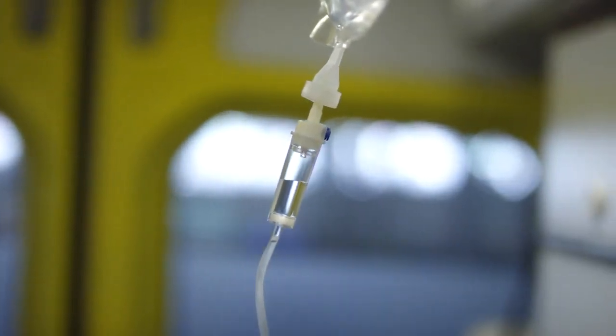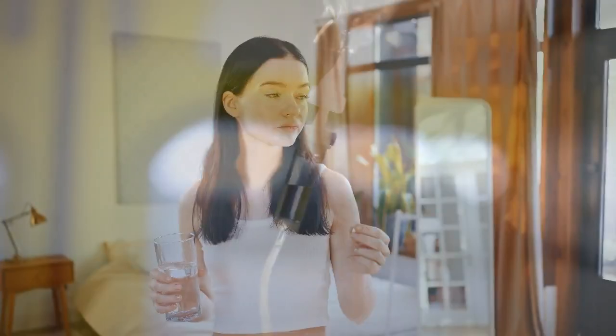My favorite form is obviously IV — I love the IV form. But if you're going to do an oral form, I really like liposomal because it's encapsulated into a lipid, so it works very well in terms of absorption. There's also topical and sublingual — those are also nice ways to take it. Other things to think about are boosting other antioxidants like selenium, alpha lipoic acid, and NAC, which we're going to talk about next.